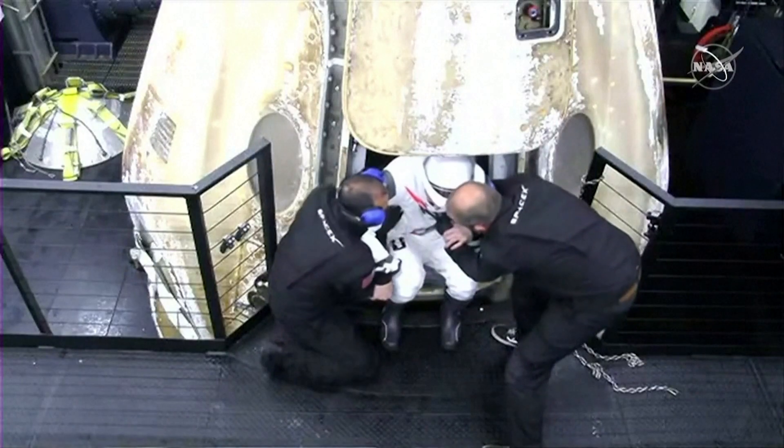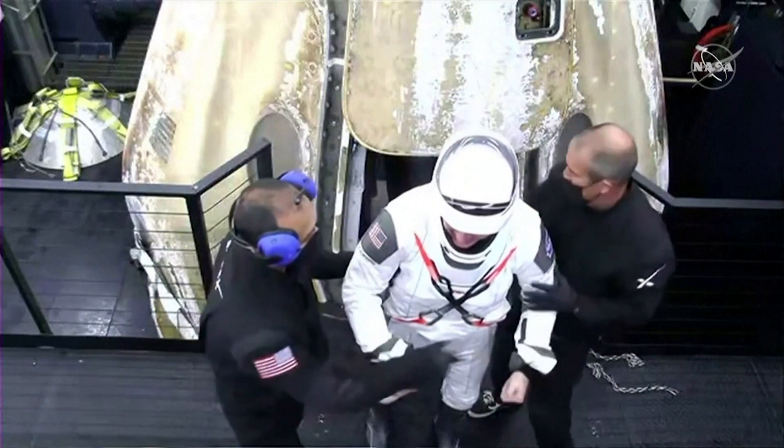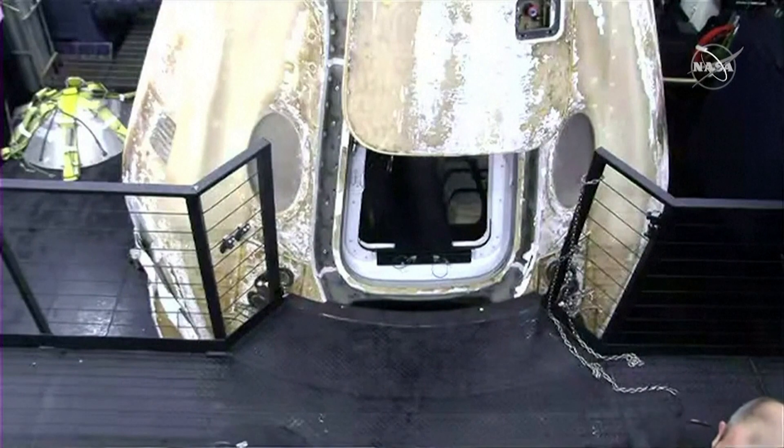And on the recovery vessel Go Navigator, here is — I think that's Mike Hopkins, the commander. He's very excited, feeling pretty good after six months in space.